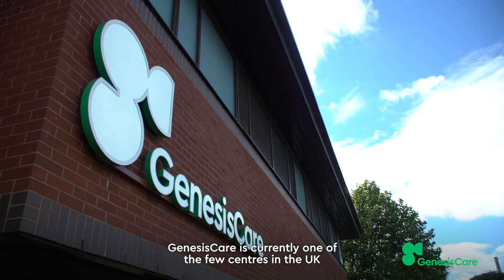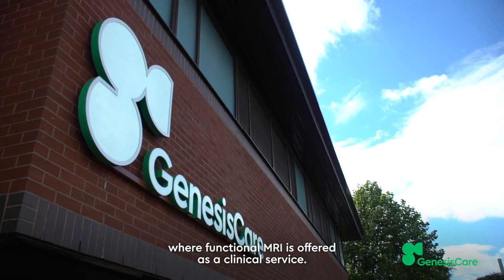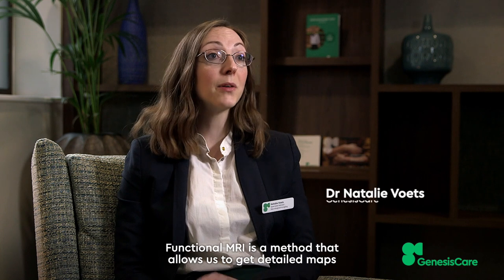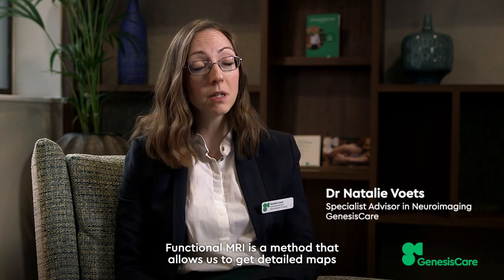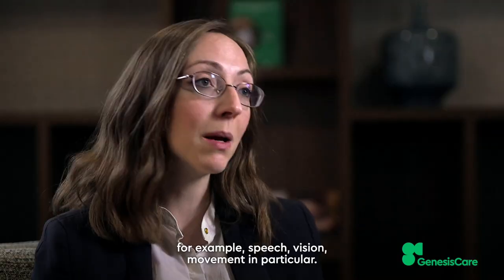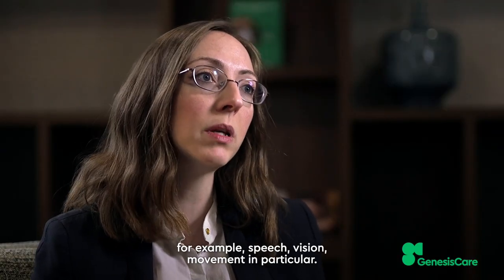Genesis Care is currently one of the few centres in the UK where functional MRI is offered as a clinical service. Functional MRI is a method that allows us to get detailed maps of where behaviours and functions are located in the brain, for example speech, vision, and movement in particular.